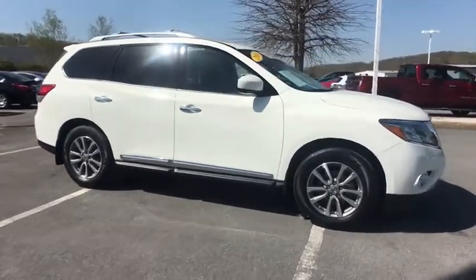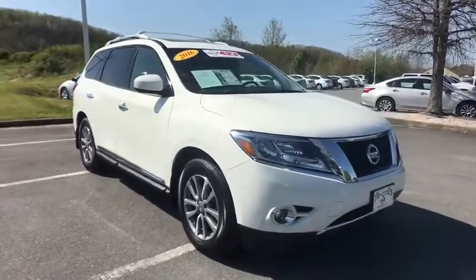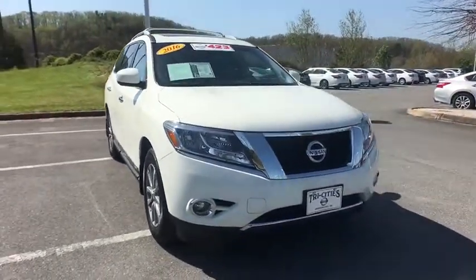four-wheel disc brakes, heated and cooled front seats, center armrest, compass, security system, rear window defroster, electronic stability control,